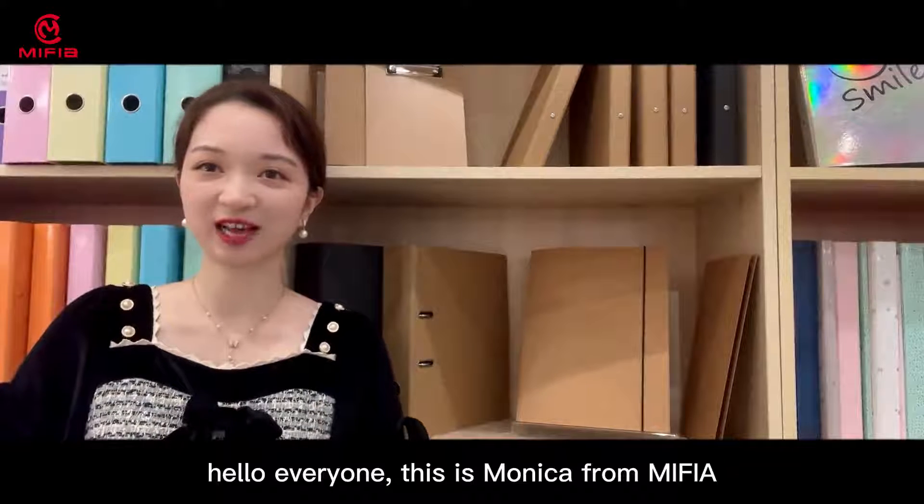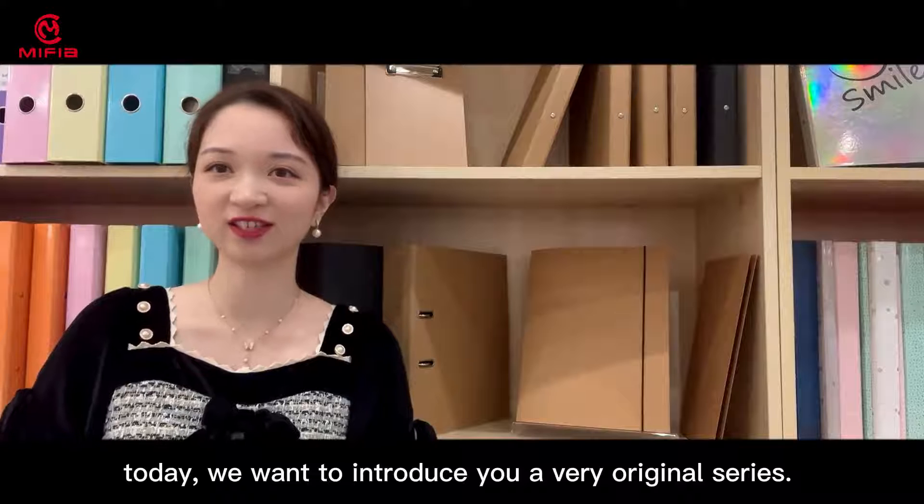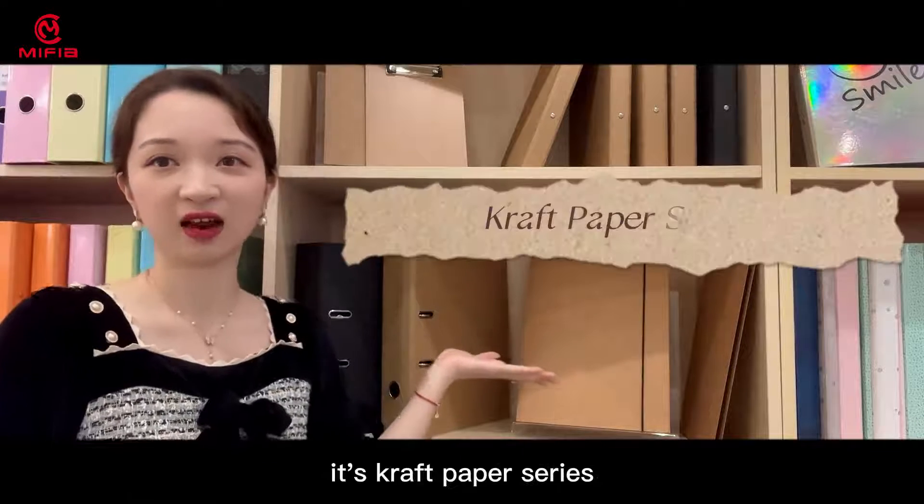Hello everyone, this is Monika from MIFIA. Today we want to introduce you a very original series — it's a craft paper series.